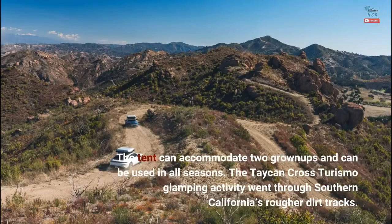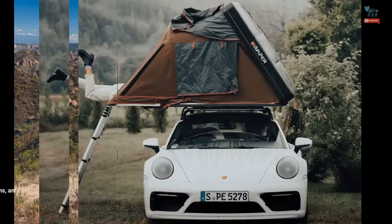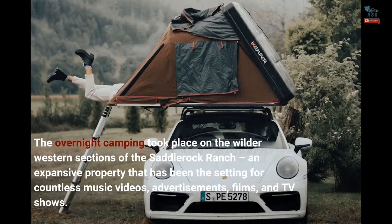The tent can accommodate two grown-ups and can be used in all seasons. The Taycan Cross Turismo glamping activity went through Southern California's rougher dirt tracks. The overnight camping took place on the wilder western sections of the Saddle Rock Ranch, an expansive property that has been the setting for countless music videos, advertisements, films, and TV shows.